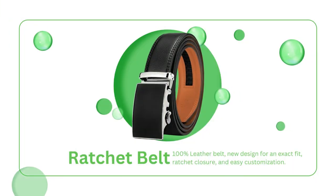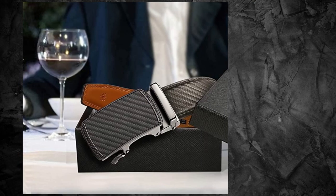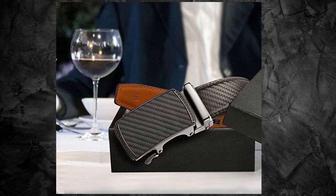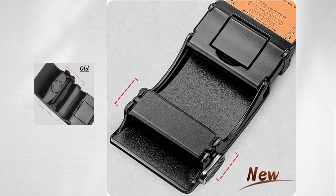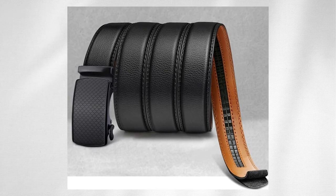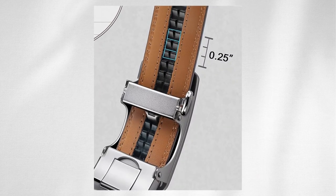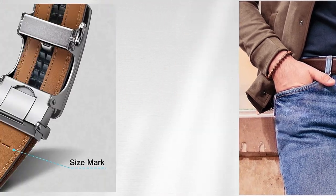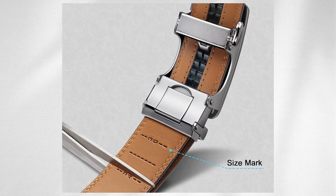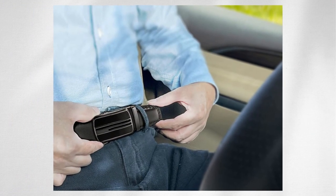Are you tired of dealing with traditional belts that never seem to fit just right? We've got the perfect solution for you. Take a look at this 100% genuine leather belt with a ratcheting buckle. It's not just your average belt — it's a game-changer. With its new design for an exact fit and a width of 1 3⁄8 inches, this belt is all about style and precision. Say goodbye to struggling with belt holes. This belt features a ratchet closure with 32 notches in the back, providing a micro-size adjustment of 0.25 inches. It fits your waist precisely, and it's easy to customize — just remove the belt buckle, cut the strap to your desired size, and you're good to go. No more useless belts that are too short or too long.